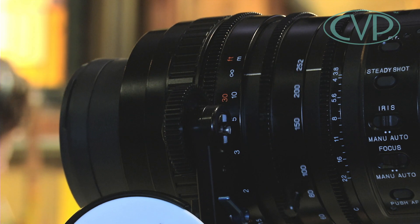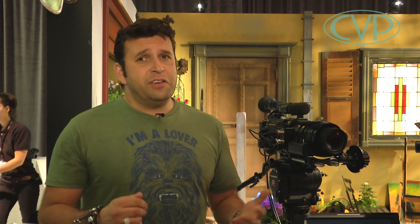Why would you want a servo zoom? It gives the camera much more of an ENG style operation, and it's very useful if you're using this sort of camera for live OBs and events.